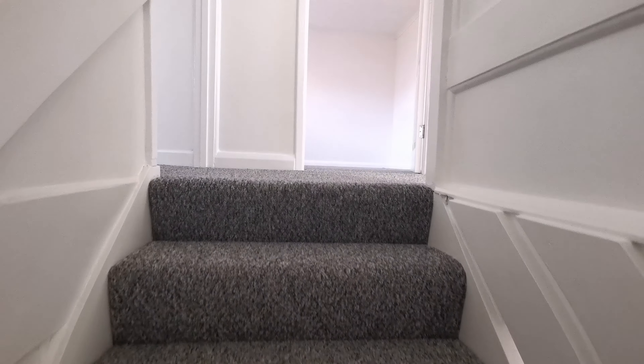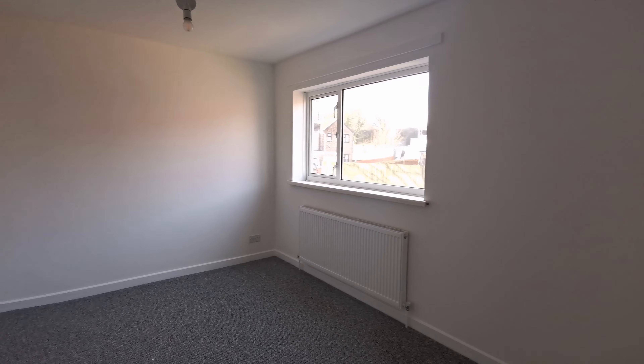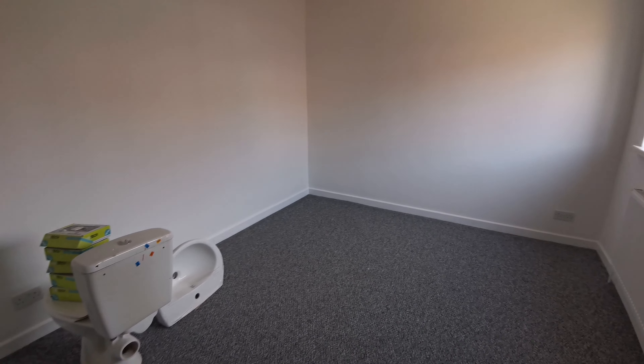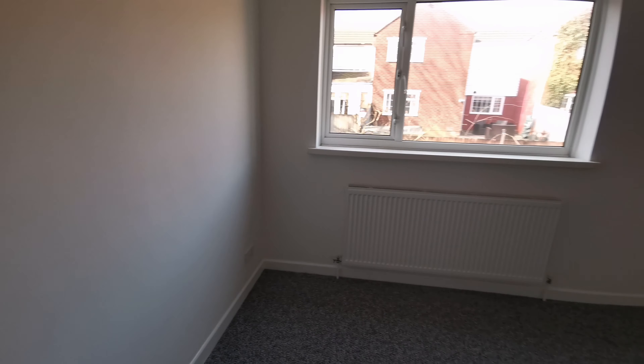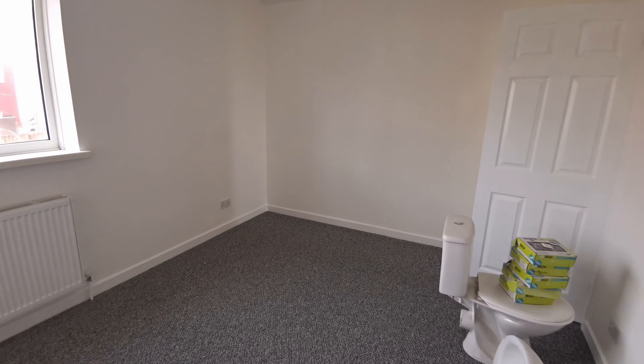Upstairs we have three bedrooms and a bathroom. We'll go to my left first and have a look at this bedroom. I apologize for the toilet that's currently in the bedroom — that's obviously going to be put into the bathroom. This is a really good-sized double, with plenty of space for your bed, wardrobe, dressing table, and desk.